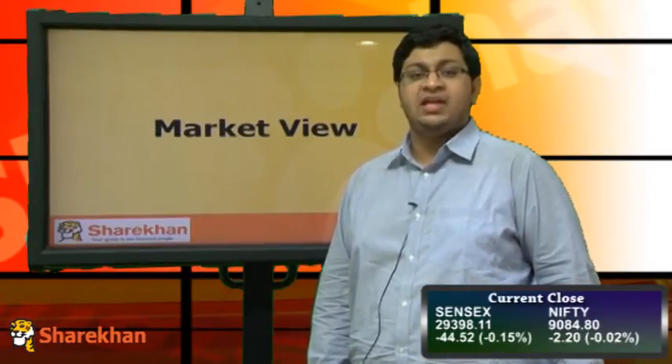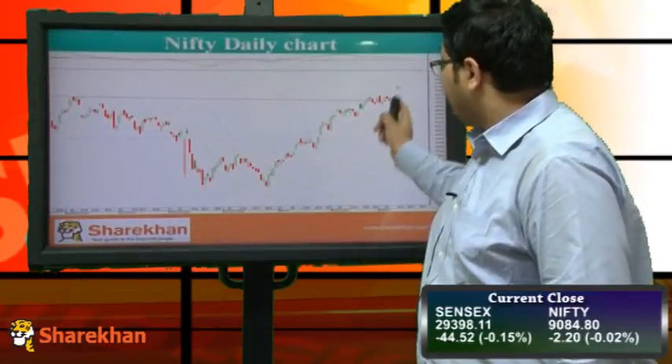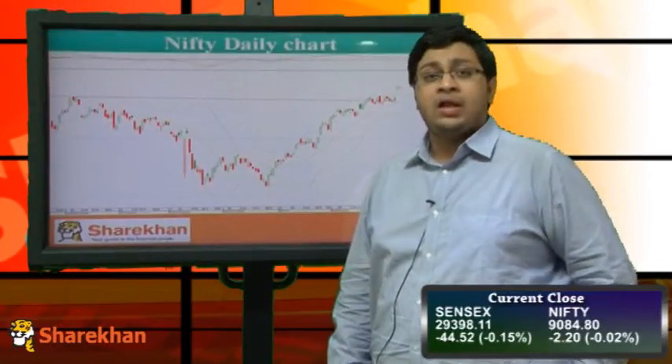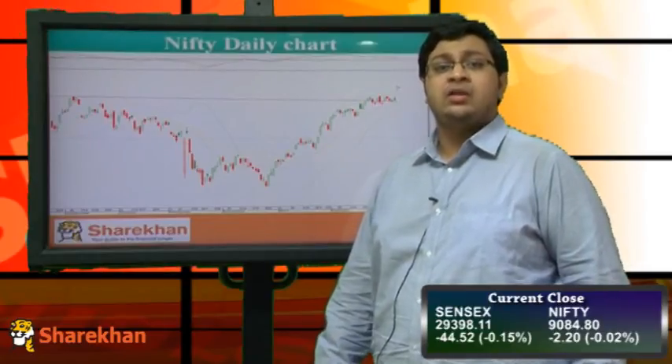Let's have a look at the daily chart of Nifty. As we know, Nifty is trading in a rising channel and after Monday's gap-up opening and all-time high, it is consolidating in a narrow range of 30 points.